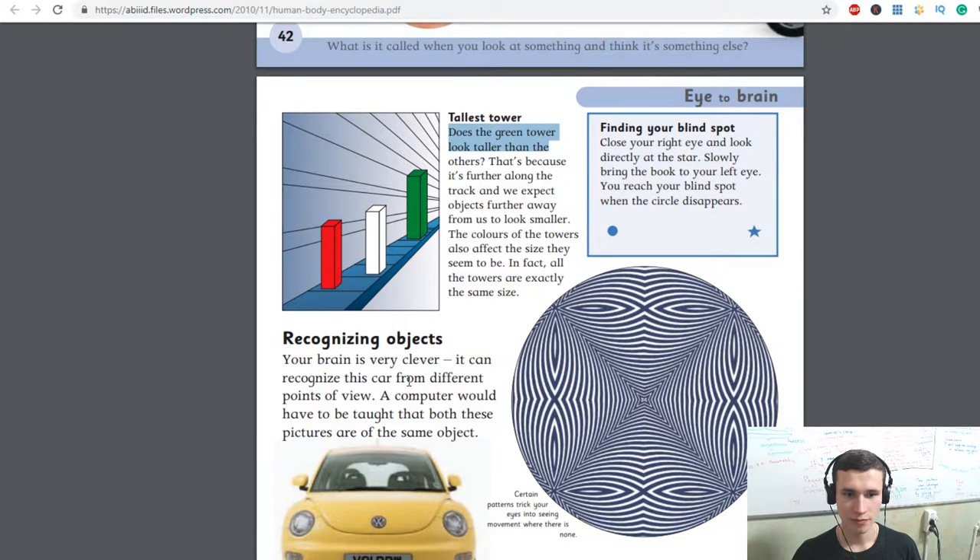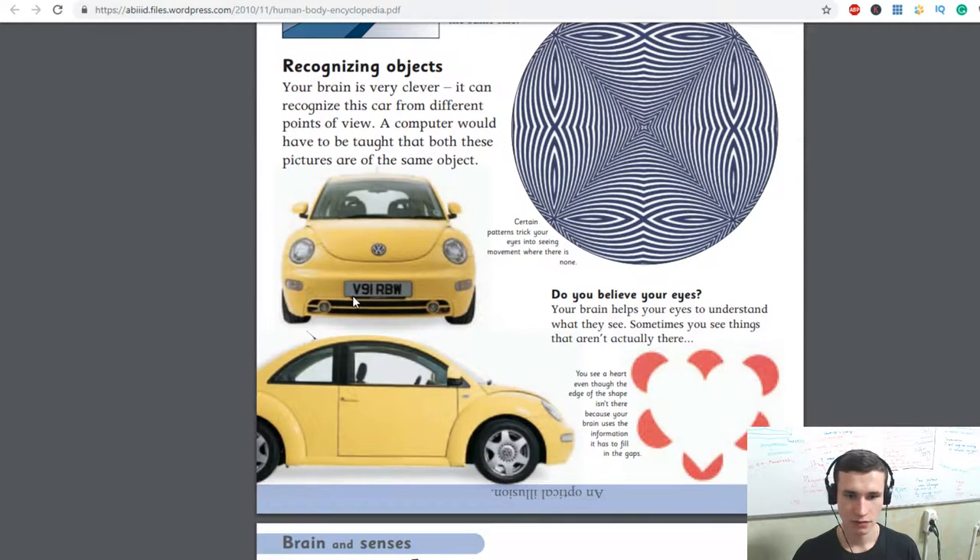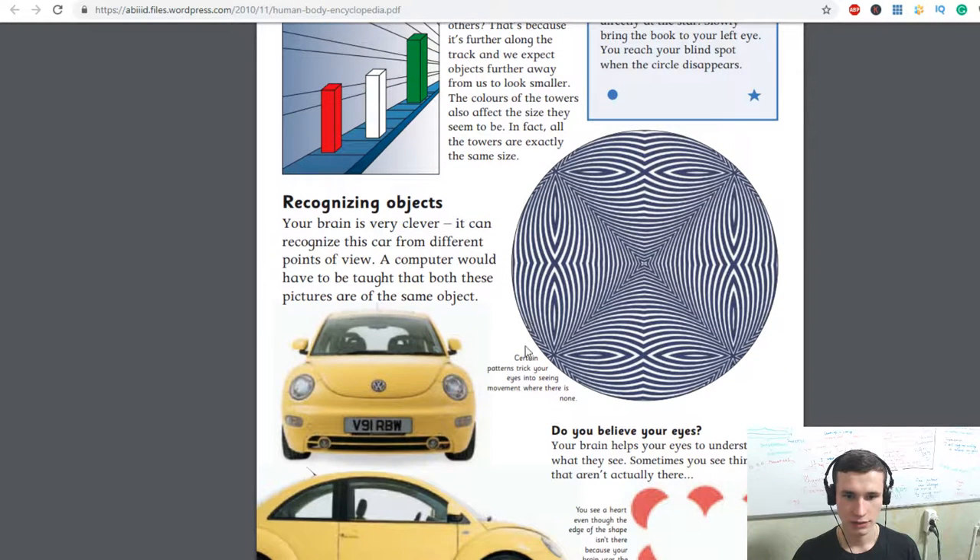Recognizing objects — your brain is very clever. It can recognize a shape from a different point of view. A computer would have to be taught that both these objects are the same object. Certain patterns trick your eyes into seeing movement where there is none.